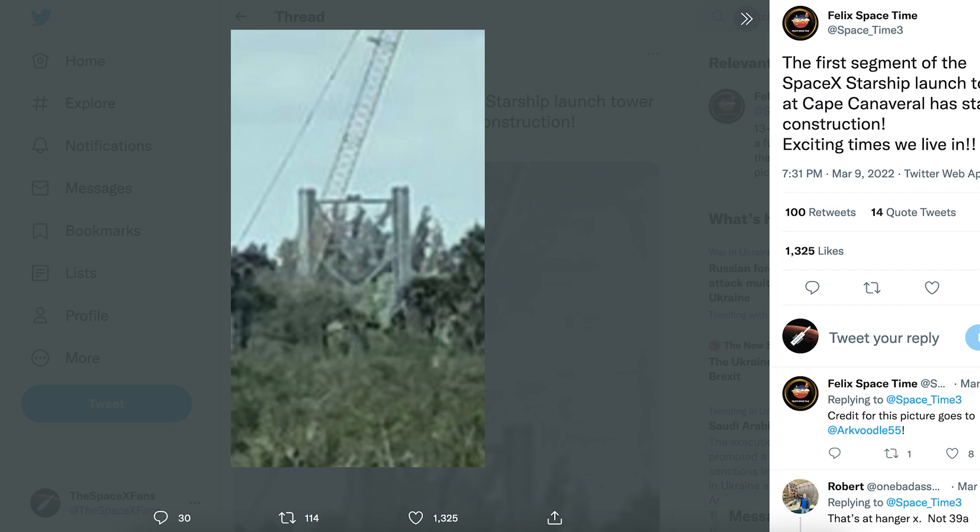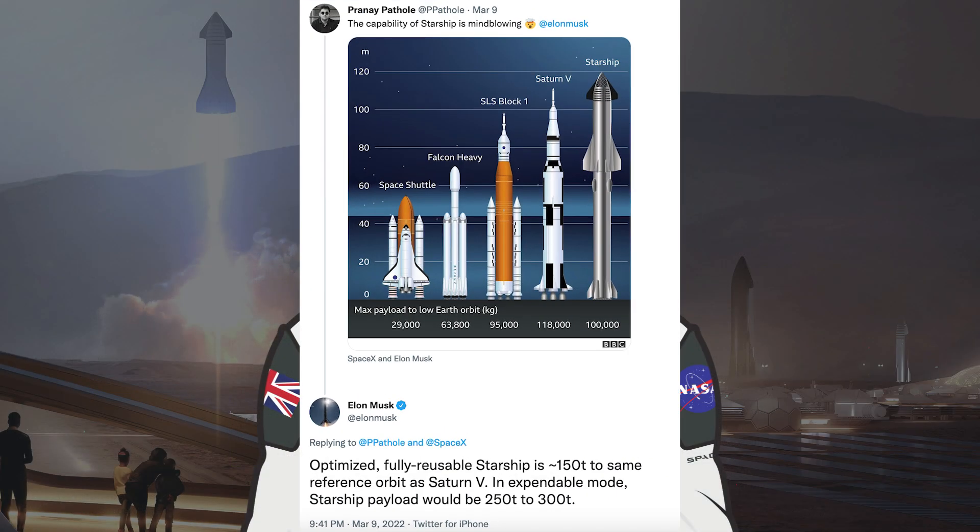Exciting times we live in. Somebody posted a picture on Twitter saying the capability of Starship is mind-blowing. Musk responded and said: optimized fully reusable Starship is approximately 150 tons to the same reference orbit as Saturn V. In expendable mode, Starship payload would be 250 to 300 tons.